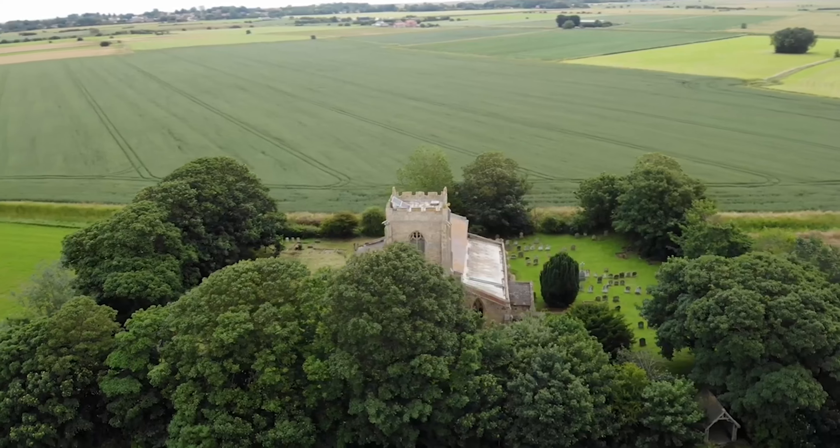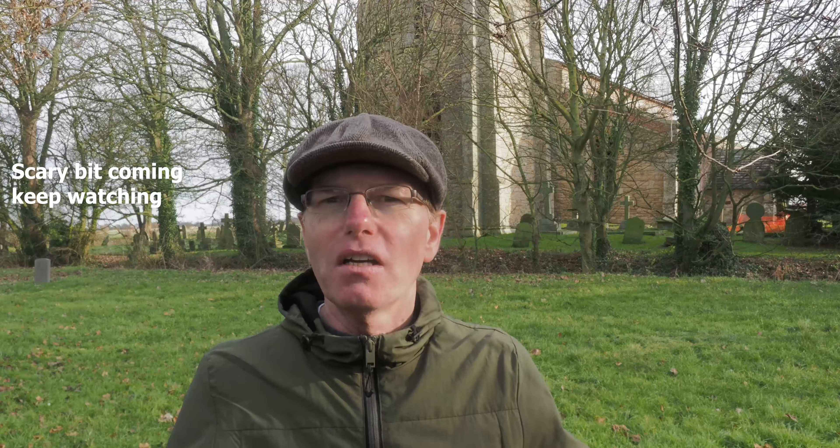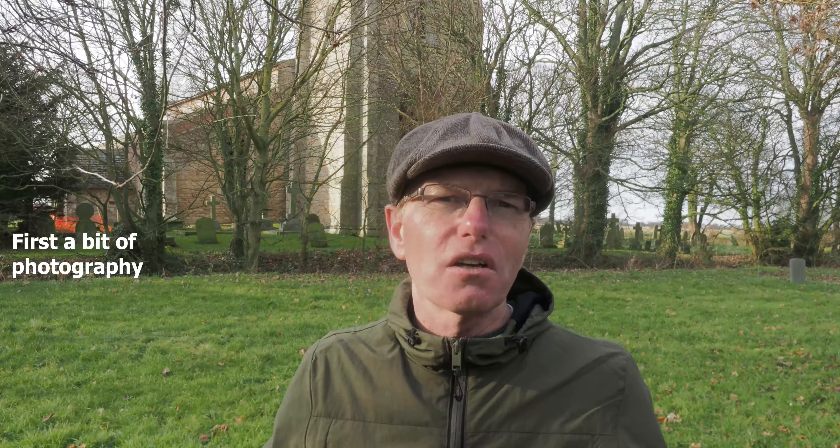One of the problems you get with taking pictures of these churches in the countryside is they're often surrounded by trees which have leaves on. It's wintertime now so it's really in my favour — there's no leaves on the trees, so I can shoot the church through the trees and get most of the building in without loads of leaves in the way.